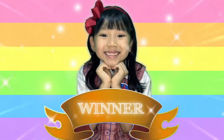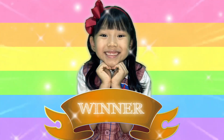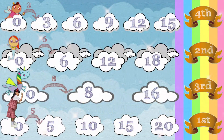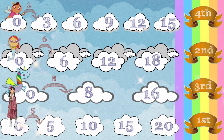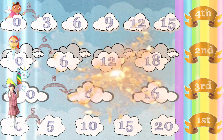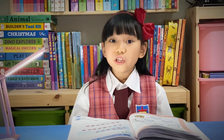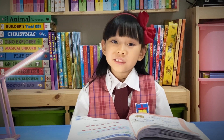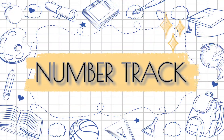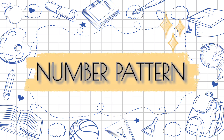Yay! I've won the game! It's been really fun at the magical land, right? We have completed our journey. Now it's time to say goodbye to our magical friends. Bye, friends! Throughout the journey, we have learned addition and subtraction by number track and number pattern.